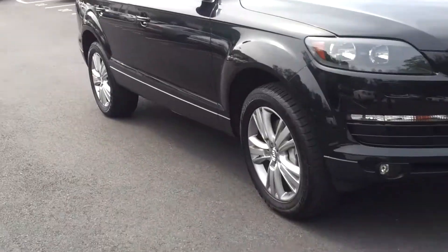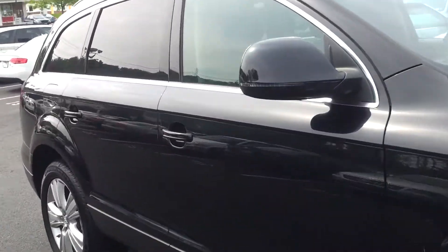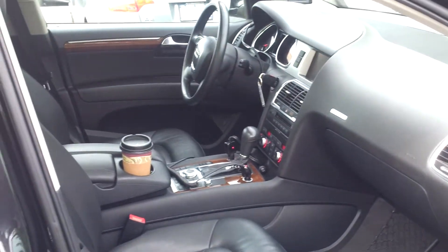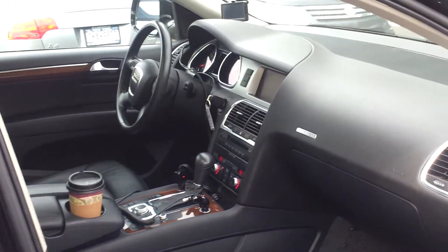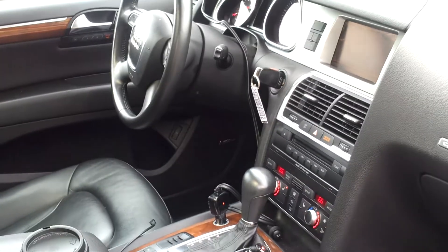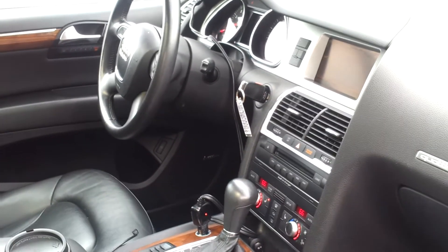Let's take a look inside. Just got back from the shop so haven't had a major detail yet, but still in like-new condition. Leathers are like new. Have all the right stuff — rear backup camera, XM radio, iPod control.